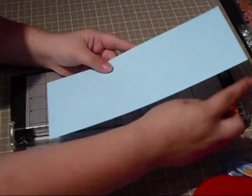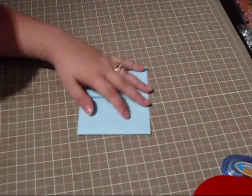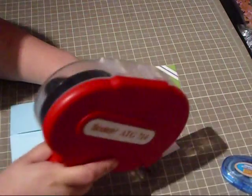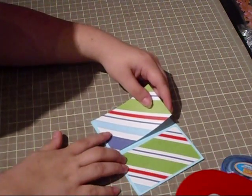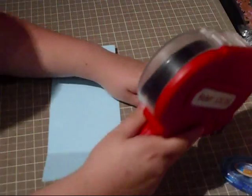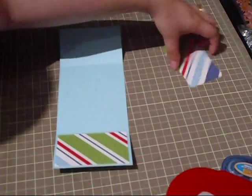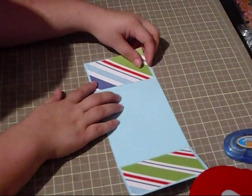This card base is 11 by 4.25 and you score it at 2.75 on both ends, then fold it — this is my peekaboo card. I've done this before on my channel; I have another video showing the peekaboo format. The panels are cut at 2.5 by 4 and I'm adhering them to create little mats within the card. I'm using scraps from my last card — I like to use my scraps up as much as possible so I don't keep accumulating little pieces of new paper.